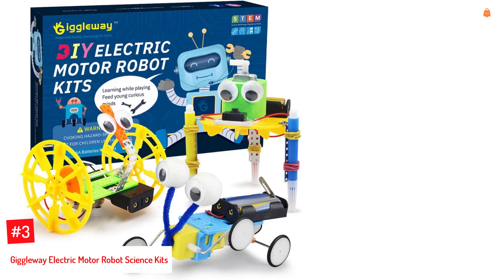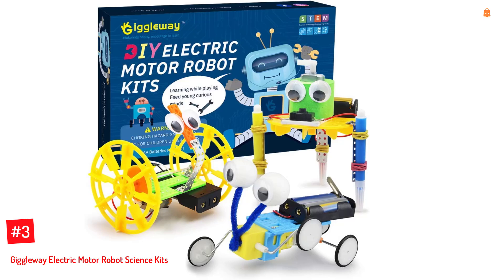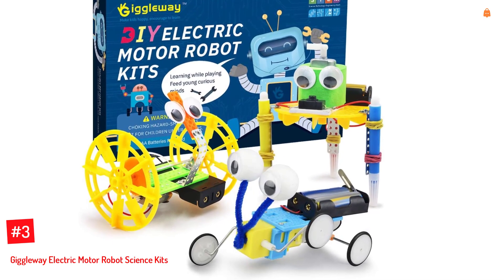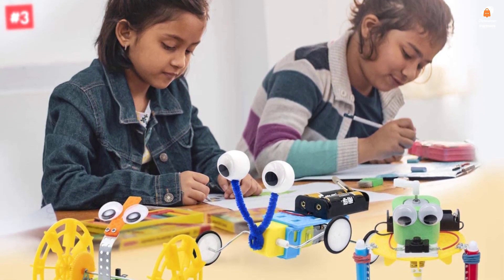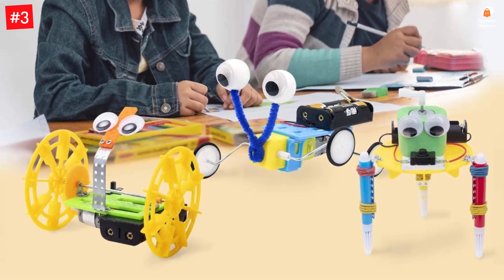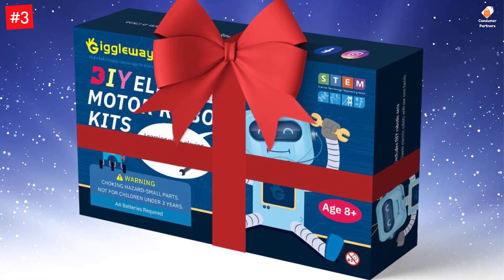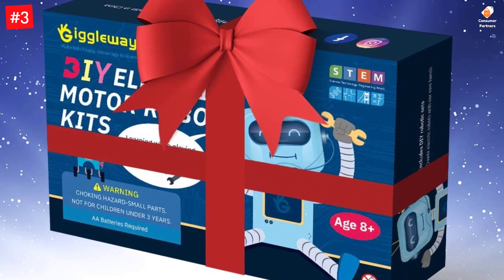Number 3: GiggleWay Electric Motor Robot Science Kits. Ideal for children aged between 8 and 12 years, this robot kit encourages them to build robots and enjoy DIY science activities. The kit comprises three sets for children to assemble. They can create electronic balance car toys, reptile robots, doodling robots, and more. With the help of motors, wires, and all the other parts, your child can carry out electronic projects on their own. Perfect gifts recommended for teens age 8 years and up.